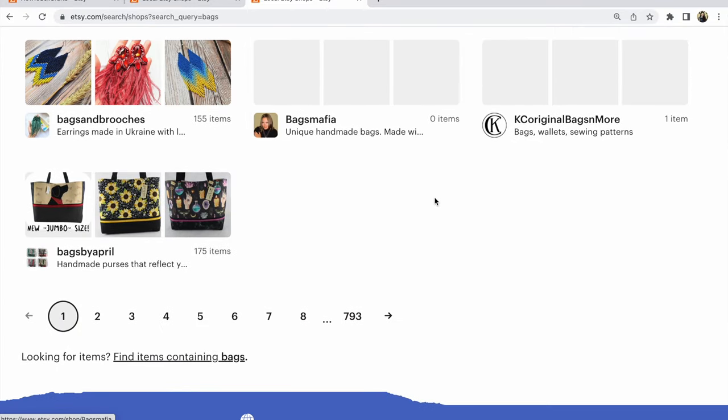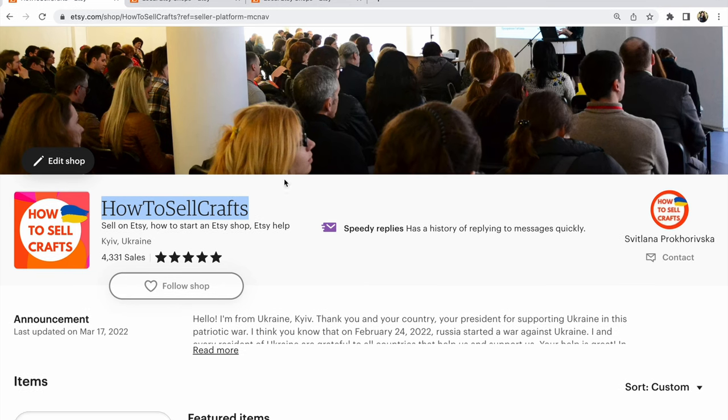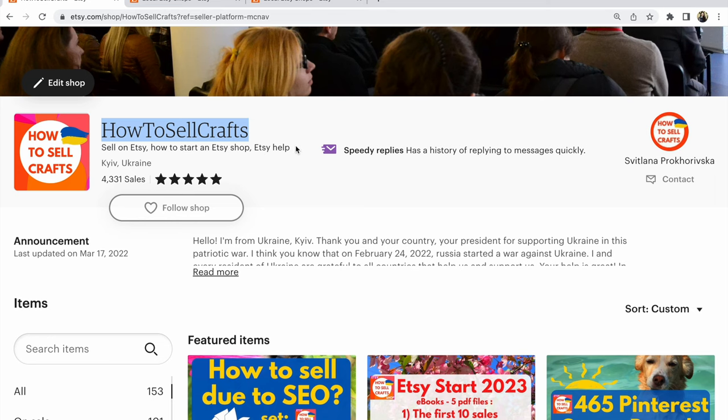Guys, look at my Etsy shop 'How to Sell Crafts' — it's keywords. And don't forget: under the name of your Etsy shop, you need to write the main keywords of your Etsy shop.